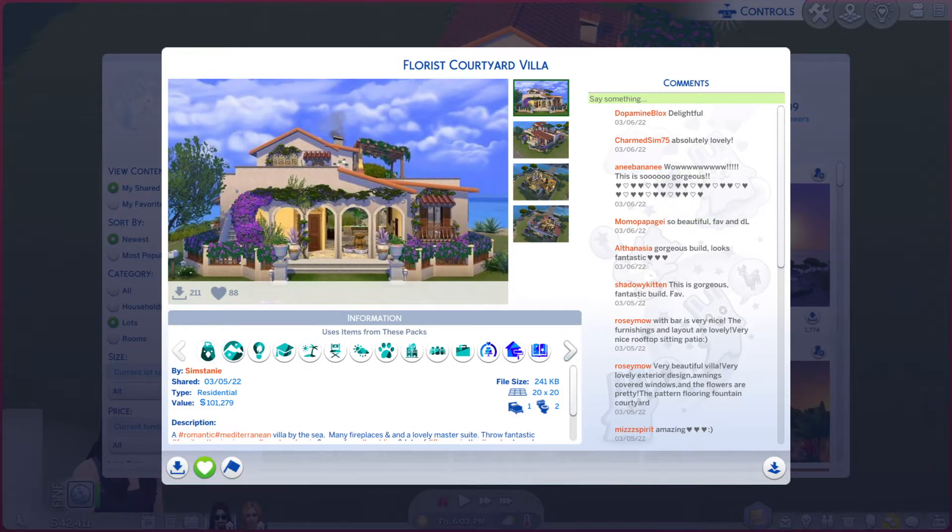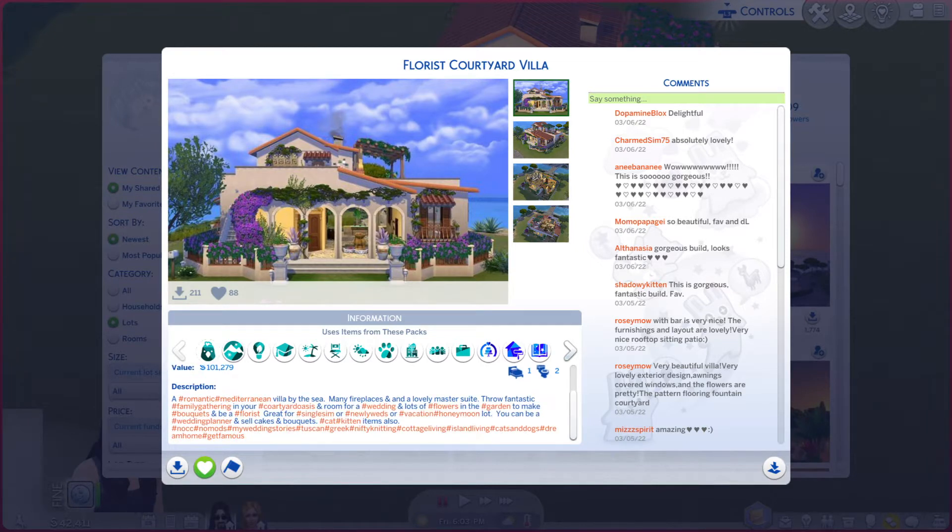Greetings! I am Harry Larry from Gary, and this is episode 1093 of The Sims 4 Gallery Lots. This particular lot is called Floris Courtyard Villa. It is on a 20x20 lot, type residential, and there is a description you're more than welcome to read.